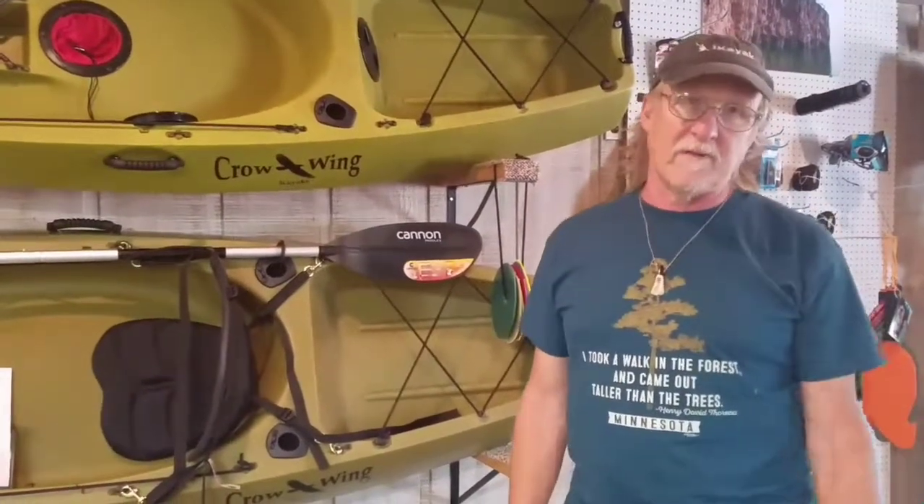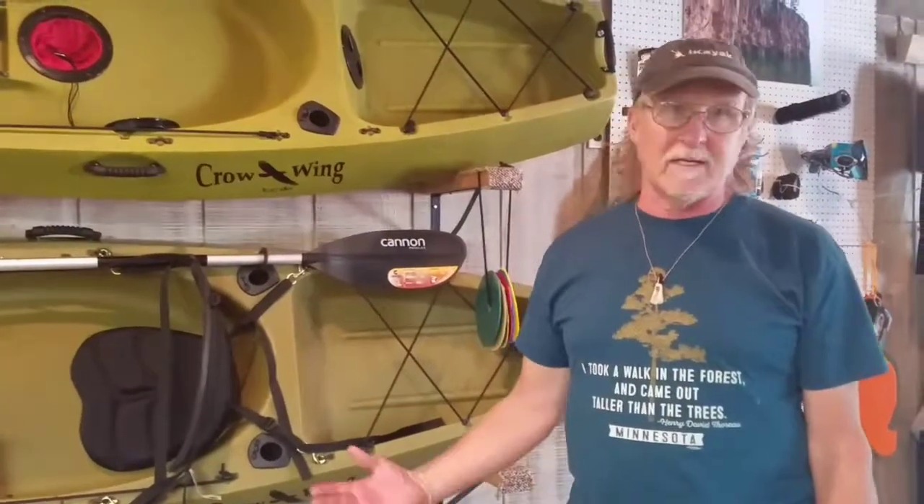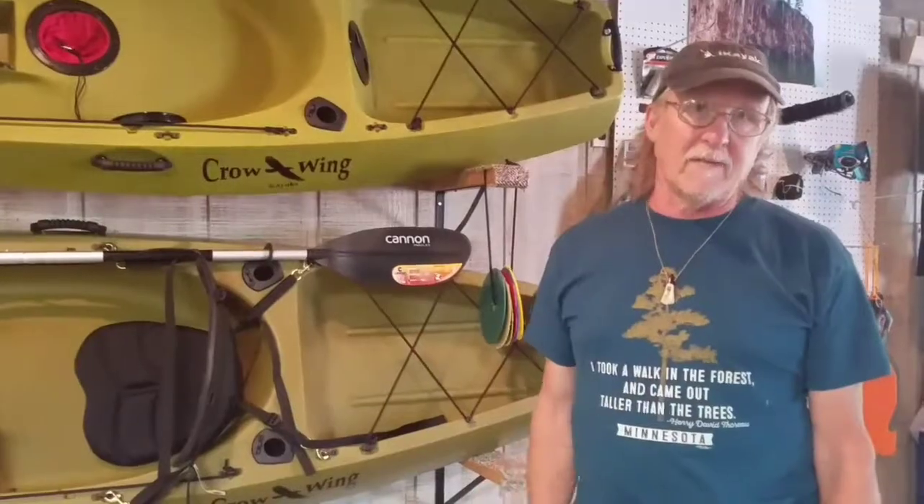I've got access on the Whitefish Chain across the street and they can try them out, or people can take them with them and try them out and see how they like them.